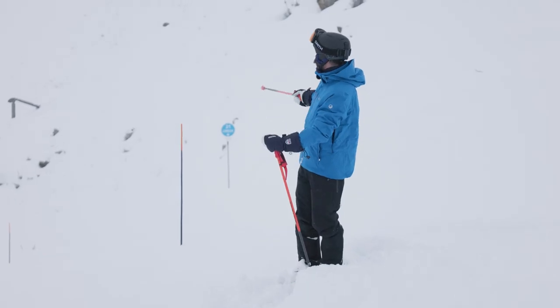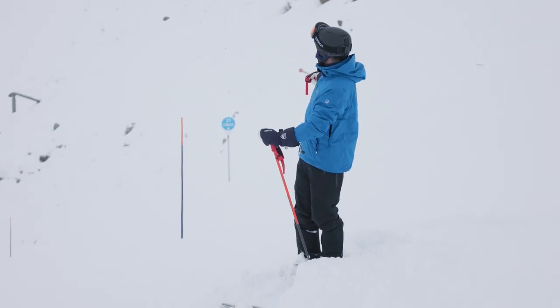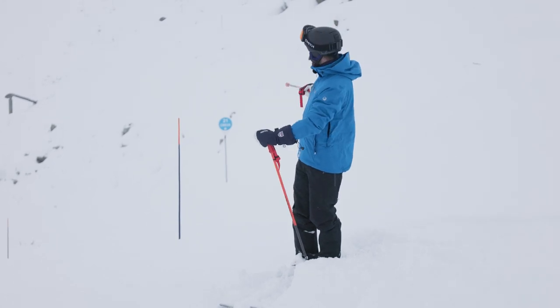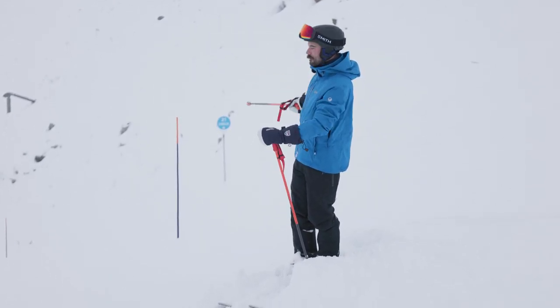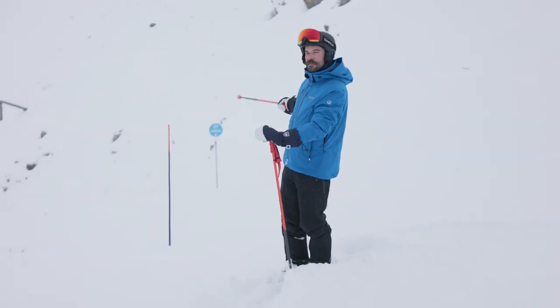You can see this blue pole with the orange paint on top, and you can also see the name of the run in the distance on the circular sign and the marker number. The blue pole at the side of the run means that it's the right hand side of the run, indicated by the orange paint on top. You would have the same pole on the left hand side of the run but without the orange paint on top.